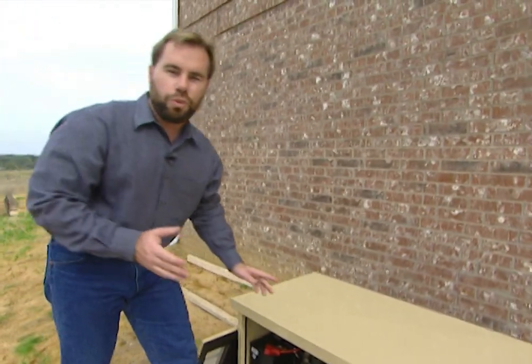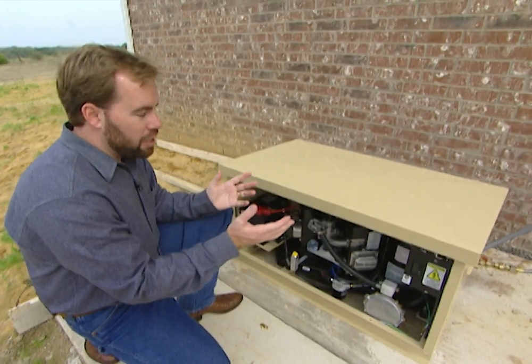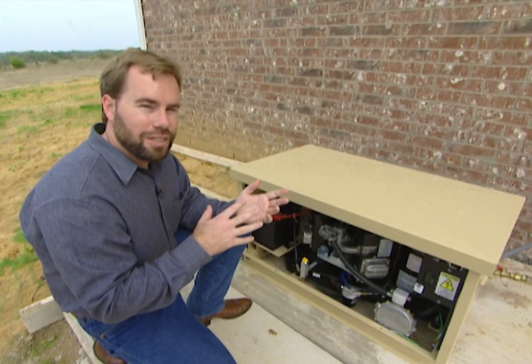We've got a way to avoid that problem because we're working with a Generac power system on this house. What it is is actually a generator that will put enough power in the house to run all of the important things — the lights, the refrigerator, anything that we feel is necessary.